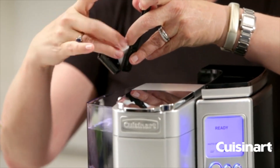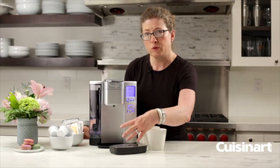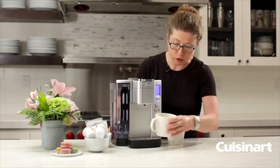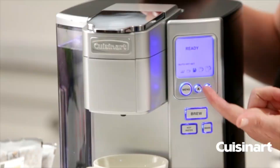This single-serve coffee maker is designed to deliver consistent, flavorful coffee with minimal effort, making it a top pick for those who need a coffee maker that can handle multiple servings without frequent refills.